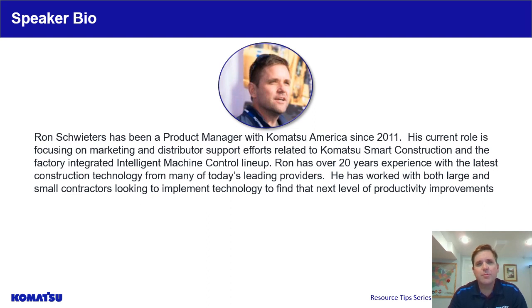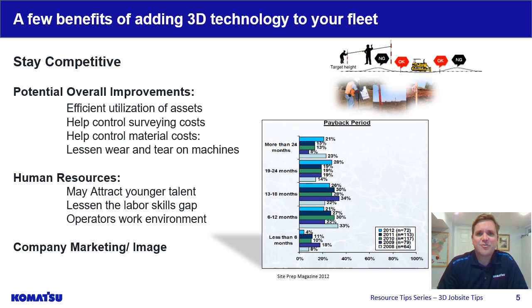My background: I've been with Komatsu America since 2011 as a Product Manager on the Intelligent Machine Control Dozers and Excavators. I'm proud to help our distributors and customers try to apply this technology and find that next productivity edge. Thanks for joining us and learning a little bit more about setting up your 3D Jobsite. Before I begin into the technical details and suggestions on setting up a base station, I'd like to briefly discuss some of the reasons and benefits customers have been seeing from investing in this type of technology for the last 20 years.